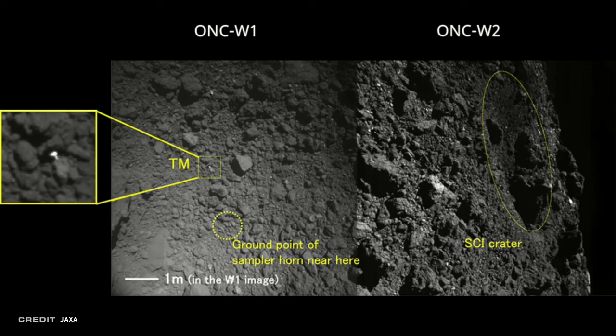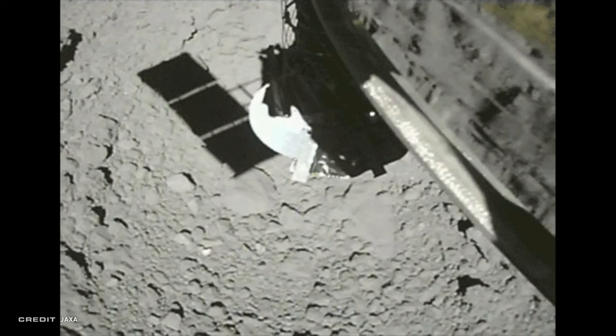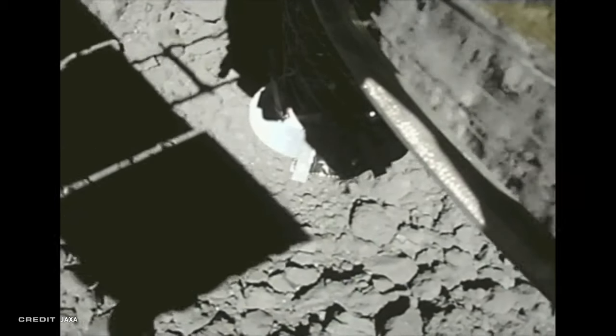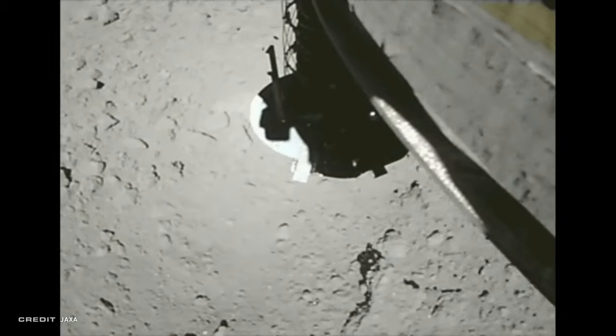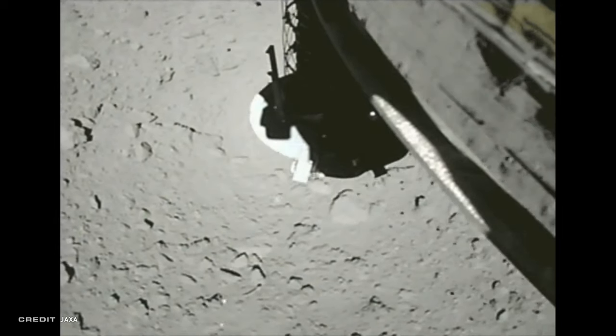Look at that — it is just absolutely beautiful. This crater right here was specifically caused by a kinetic system that fired a shaped charge, sending a bit of copper down and making a 10-meter crater on the surface — intentionally. This is from two weeks ago when Hayabusa dipped down into that crater and grabbed that material. So this is not surface material it's grabbing — this is material below the surface. We're no longer looking at stuff influenced by the sun; we're looking at stuff that's been relatively covered up.